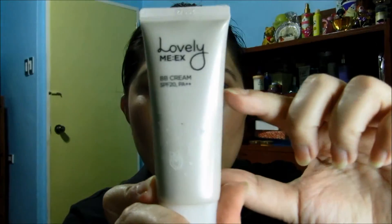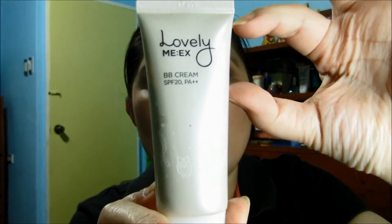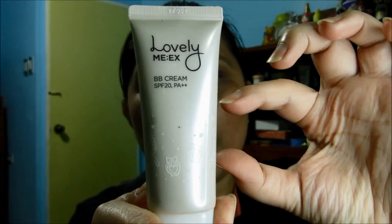I also have the Maybelline one, which is already here. Hopefully I could finish this in the next two to three months — I've been using it since January. So probably two to three months more, and then I'll move on to those two Tarte primers.